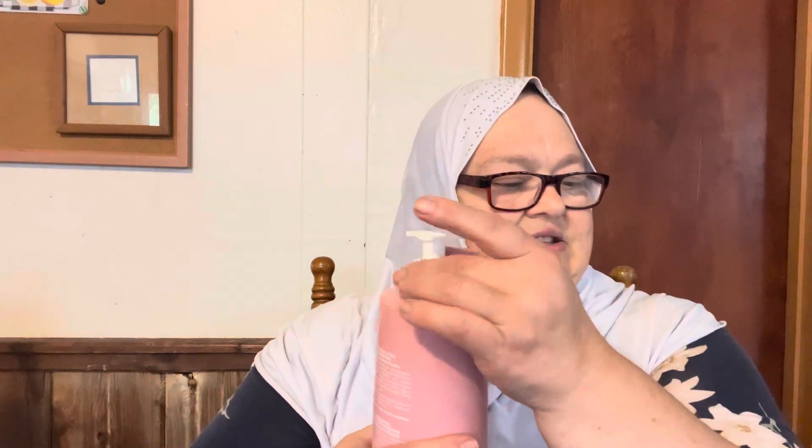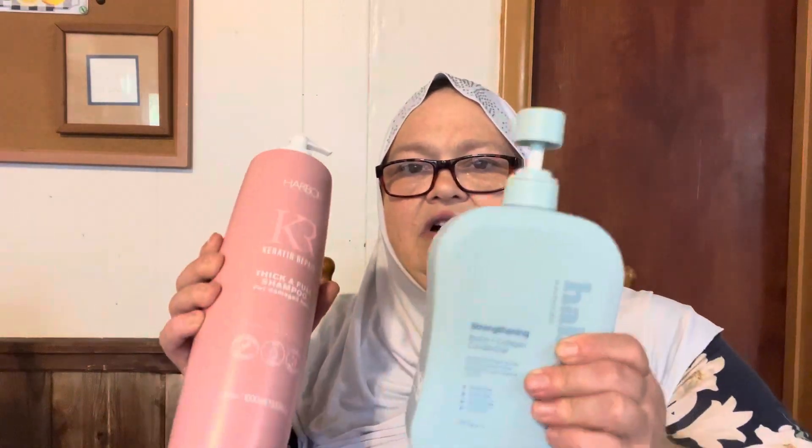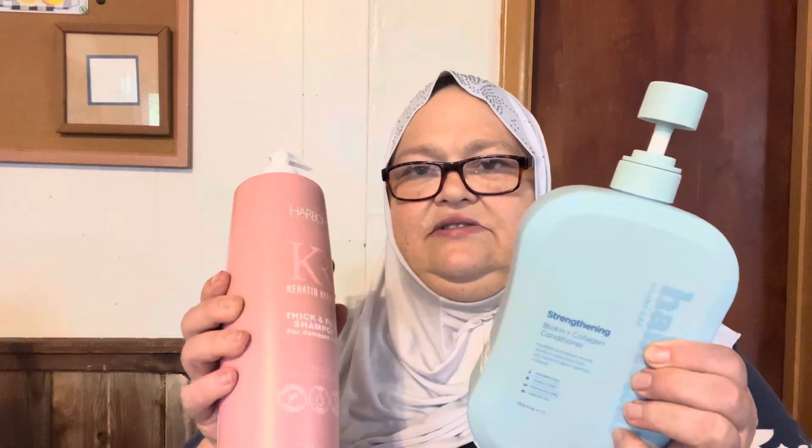I got this shampoo for damaged hair — thick and full shampoo. It has a Keratin Repair Harbor something brand, I can't read that little writing, it's too small. The smell is nice, it's going to be a refreshing shower, and it's free from parabens and mineral oils. I got the shampoo and the conditioner in case the shampoo is drying, but I don't think it will be. Sometimes shampoo is drying and I need really good conditioner to go with it.